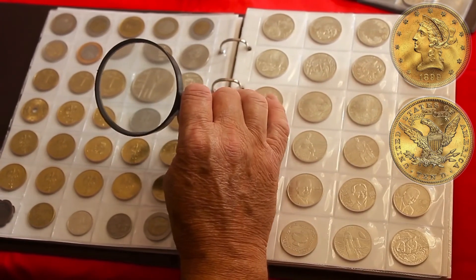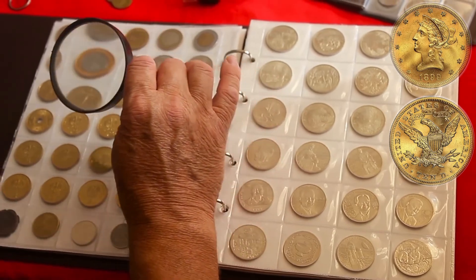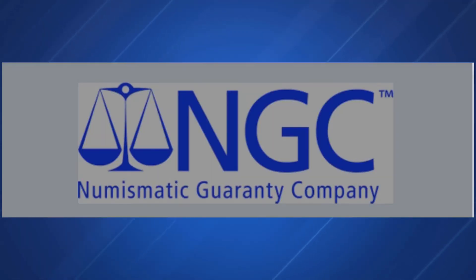Collectors want to know that all their coins are genuine, regardless of how rare or common the date. Luckily, NGC backs its determination of authenticity and grade with the NGC guarantee.